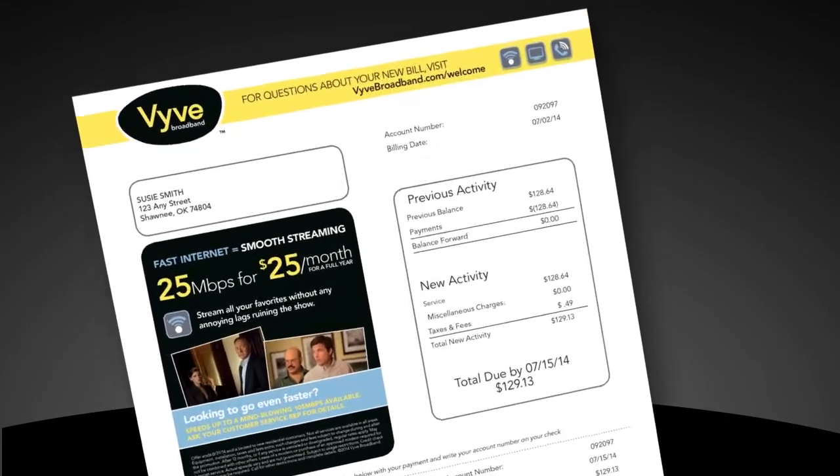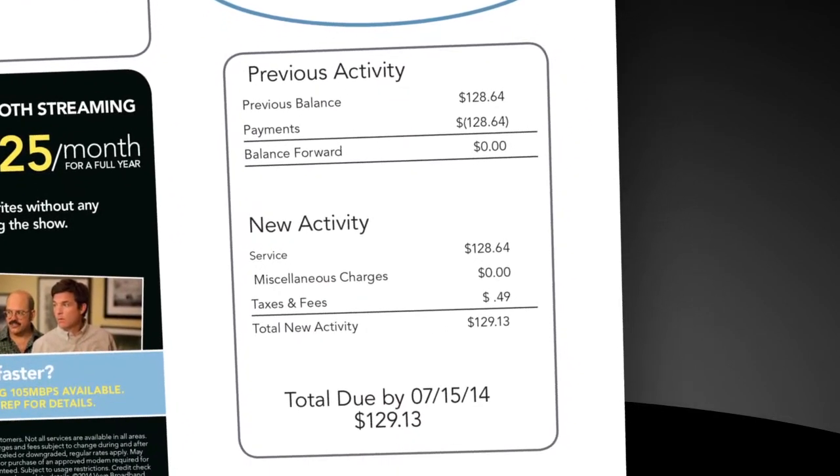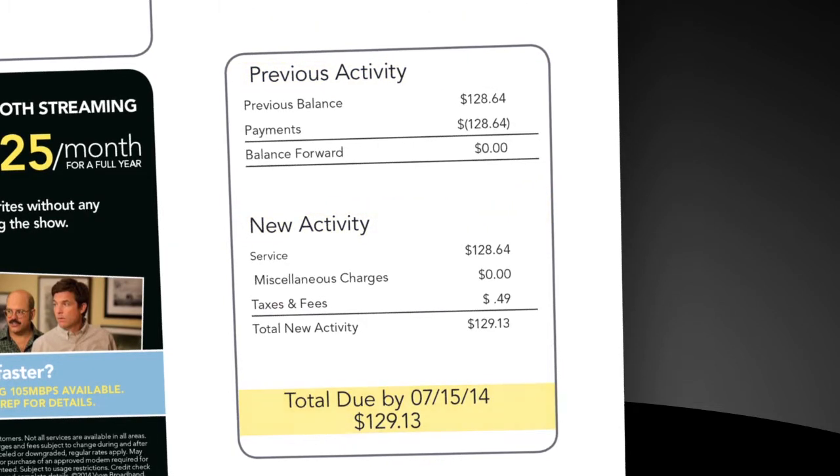In the upper right-hand corner, you'll see your account number along with the billing date for this statement. The really big change you'll notice is the quick summary on the front of your billing statement. It shows all previous activities, new activities, the total due, and the date due in this big, easy-to-read, self-contained section.